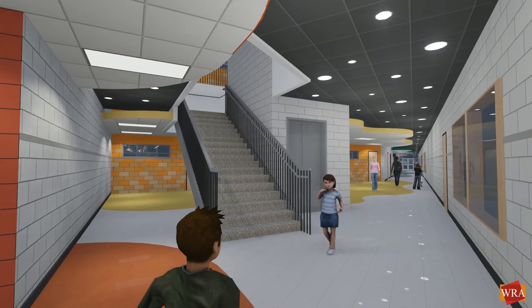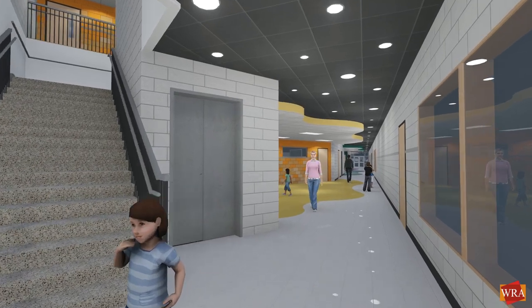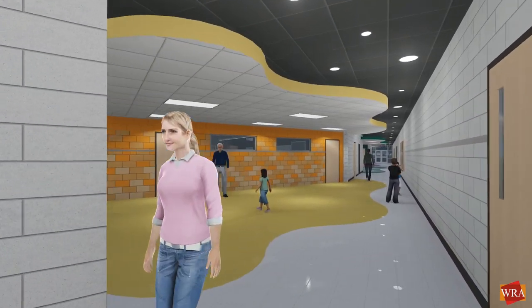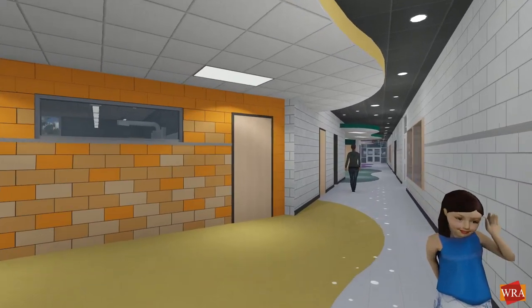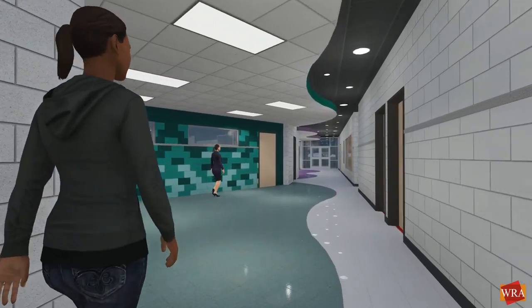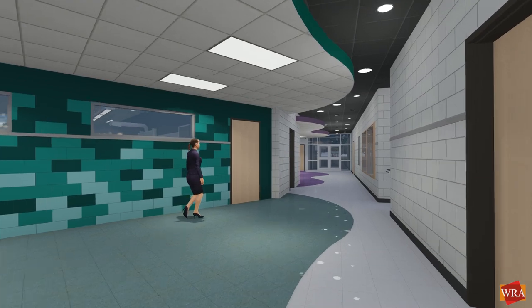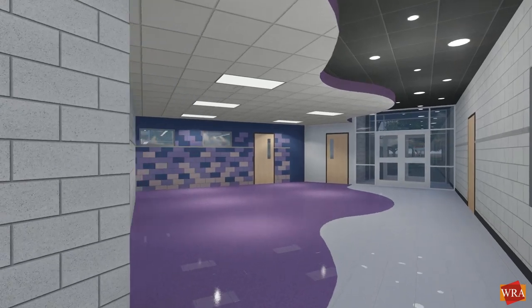The academic corridor is a two-story spine connected vertically by a grand stair and elevator. It connects all of the classrooms, plus music, art, science, the cafeteria, and the library. The classrooms are grouped by grade level, with pre-kindergarten through first grade on the ground floor, and second through fifth grade on the second floor. The corridor widens in front of each grade level, forming collaboration spaces for breakout learning activities. The bright colors from the exterior are brought inside these collaboration spaces to give each grade its own identity, and also assist young students with wayfinding.